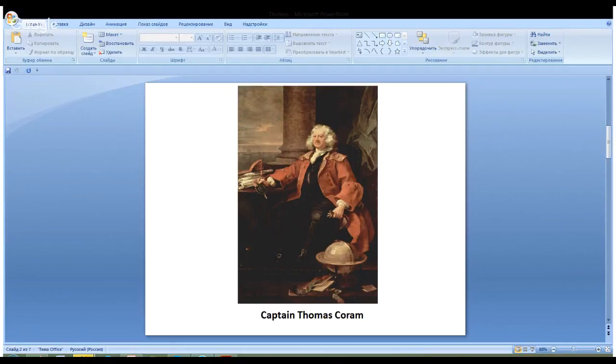The globe shows his rich experience of traveling by sea. The book lying next to the globe shows that Thomas Coram was a well-read and very educated person. He founded a hospital — a boarding house — of which the artist was a supporter, and this painting was donated to that hospital. But what kind of hospital was that? It's a very interesting story.